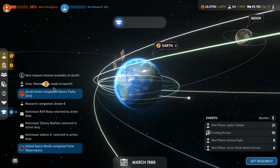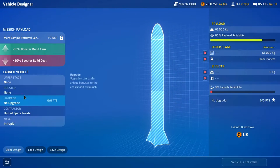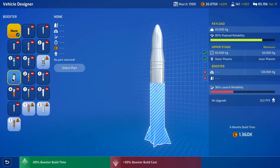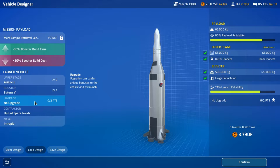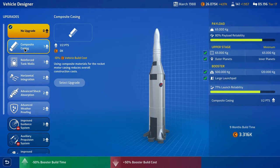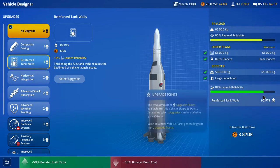I am happy about that. Let's check out our Mars prep sample retrieval - we can now do the Ariane and we could do the Saturn. Let's get that building right now. Saturn five, Ariane - it'll be expensive but that's okay. We'll do an upgrade and I think I'd rather do reinforce tank walls to increase the launch reliability.